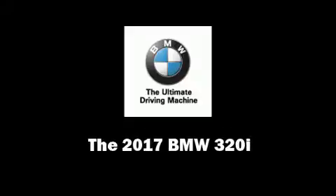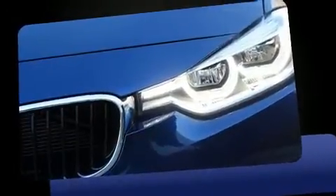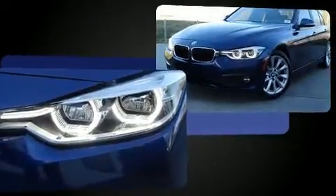Introducing the 2017 BMW 320i. This four-door, five-passenger sedan is ready to drive off the showroom floor. Performance and efficiency are both prioritized thanks to the two-liter four-cylinder engine, providing a smooth and predictable driving experience.